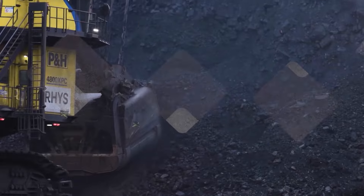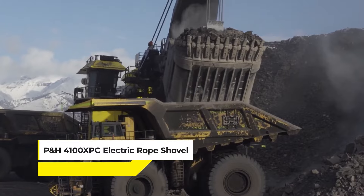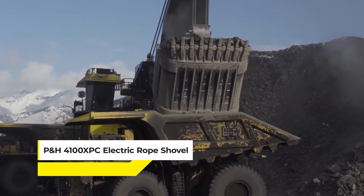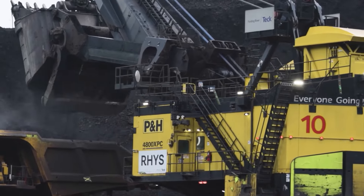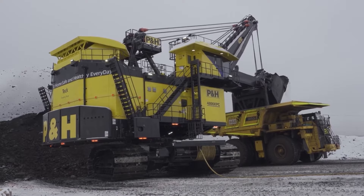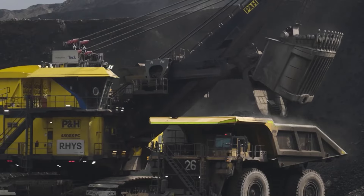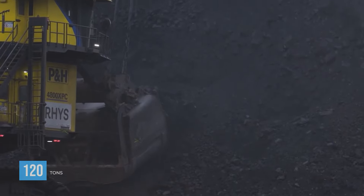That machine might not even be as fascinating as the P&H 4100 XPC Electric Rope Shovel, a titan among mining equipment engineered for the heavy lifting and precision required in large-scale mining operations. This electrically-powered marvel is designed to move mountains, boasting the ability to scoop up to 120 tons of material at once.